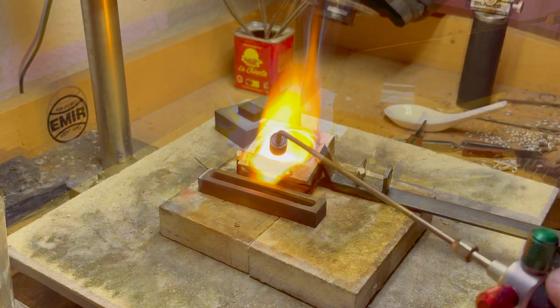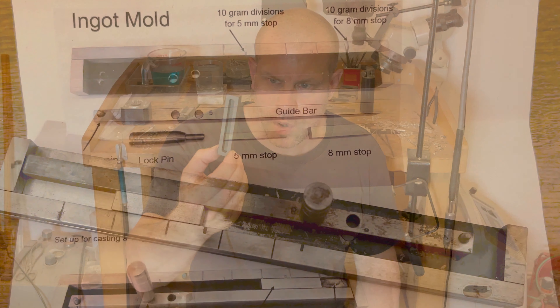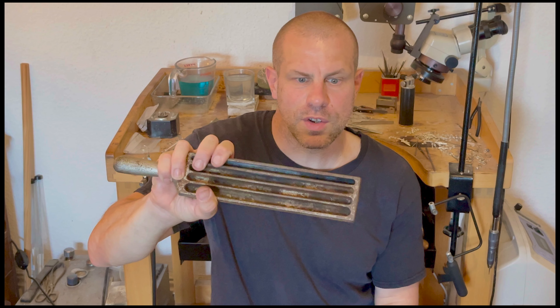The future of jewellery making holds a canvas of endless possibilities. As we stand at the crossroads of tradition and innovation, the industry is poised for a transformative journey. As we delve into the potential future dynamics of jewellery making, where modern techniques, materials and technologies play a pivotal role, embracing these changes can potentially lead to a renaissance in the craft, ushering in an era where tradition meets innovation in the most harmonious way.